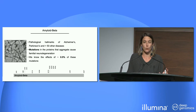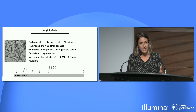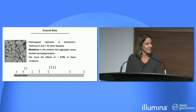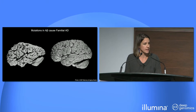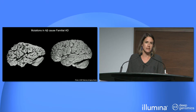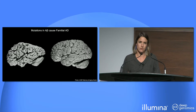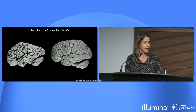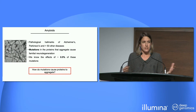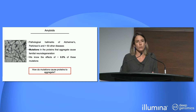Amyloid beta mutations also cause familial forms of Alzheimer's, which makes it a very good model to study. One single amino acid change in this peptide is enough to cause a brain to shrink dramatically — this is how a brain of an Alzheimer's patient looks after a few years. We also have a more general fundamental question: how do mutations make proteins undergo the amyloid aggregation pathway?